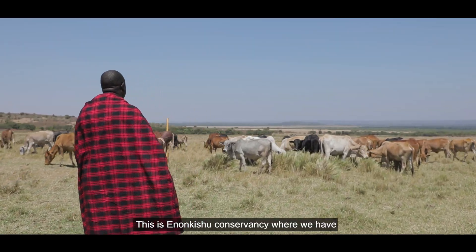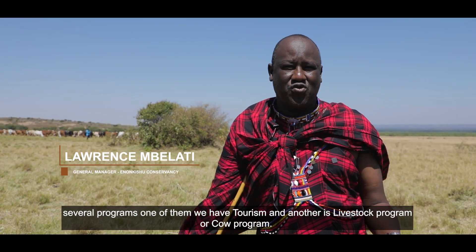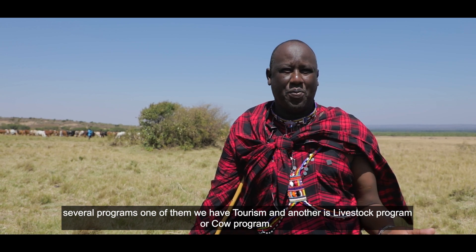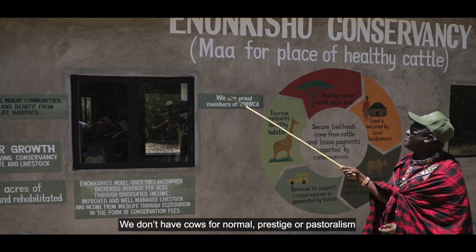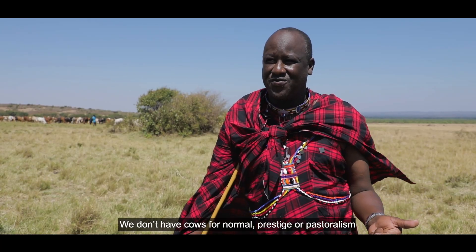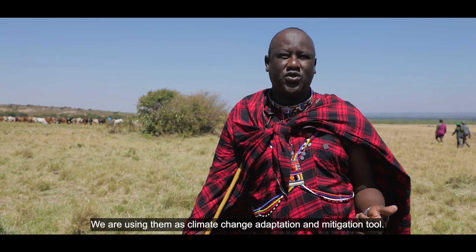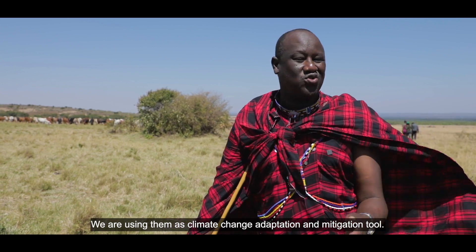This is a conservancy where we have several programs. One of them is tourism and another is a livestock or cow program. We don't keep cows just for prestige or normal pastoralism — we are using them as an attractor and as a climate change adaptation and mitigation tool.